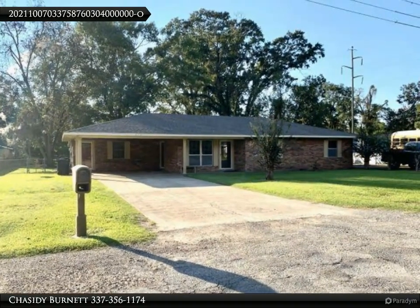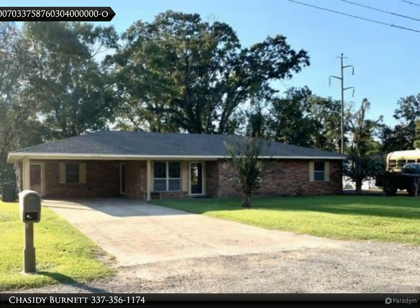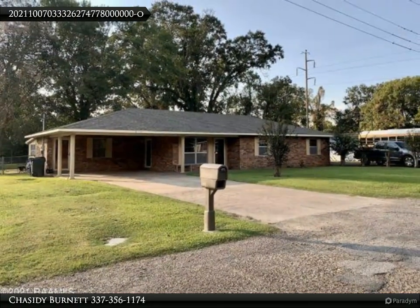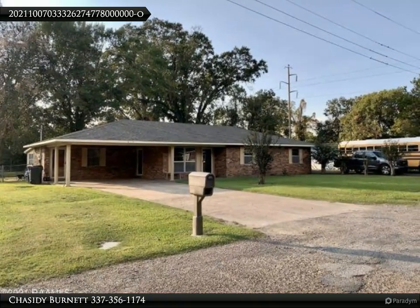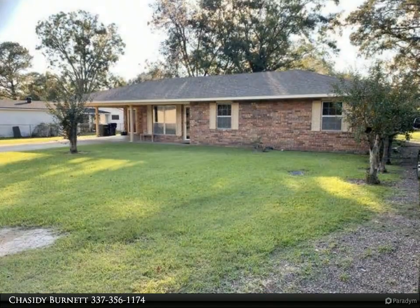This Kitty Real Estate LLC property video is presented by Chasity Burnett. This beautiful, well-insulated home features three bedrooms, two baths, and is move-in ready. Pulling up to 913 Adam Street, you will immediately notice the large lot that it sits on with tons of parking.